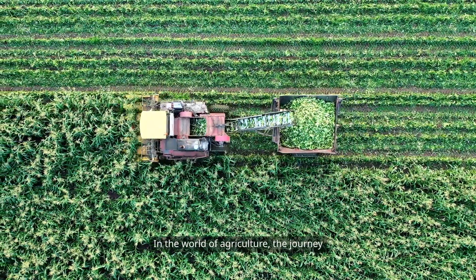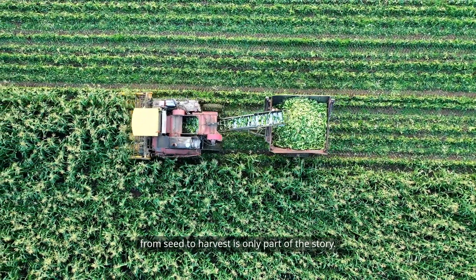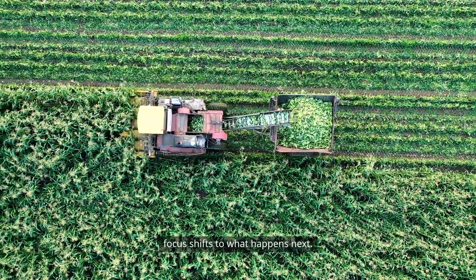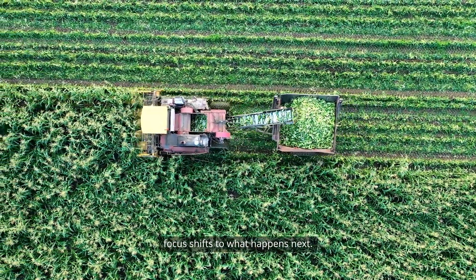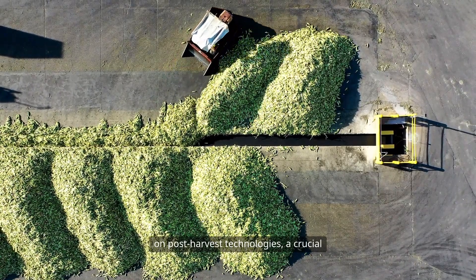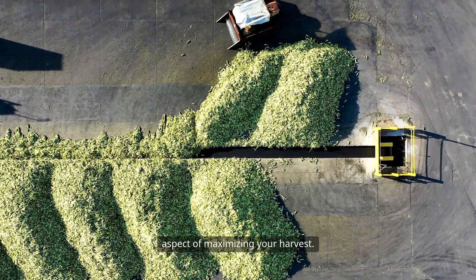In the world of agriculture, the journey from seed to harvest is only part of the story. Once crops have been harvested, the focus shifts to what happens next. Welcome to our comprehensive guide on post-harvest technologies, a crucial aspect of maximizing your harvest.